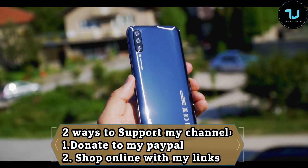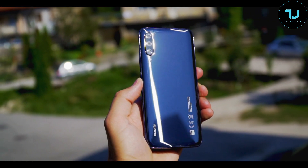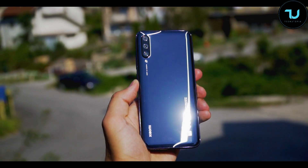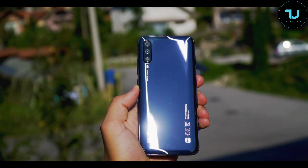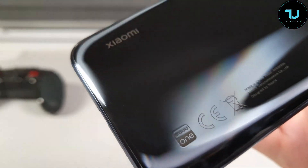The Mi A3 stock camera app has crappy video stability — no EIS whatsoever — same as with the Mi A1 and Mi A2 in the past. I don't know why Xiaomi keeps doing this. Is this some kind of challenge with the pure stock Android experience? Also, there's no super fast charger in the box.